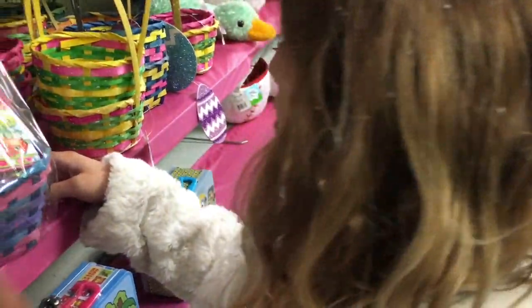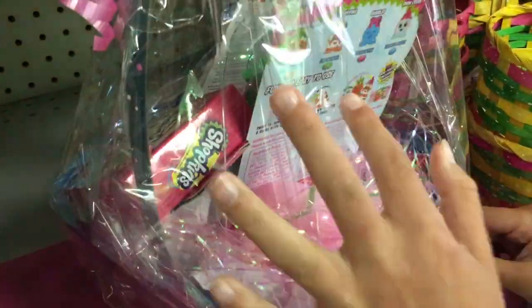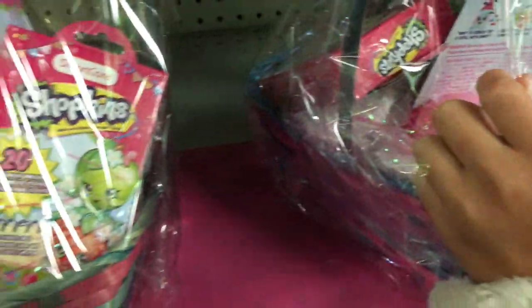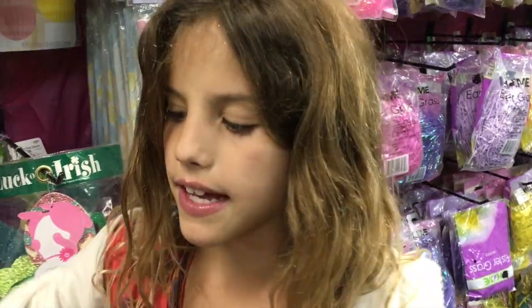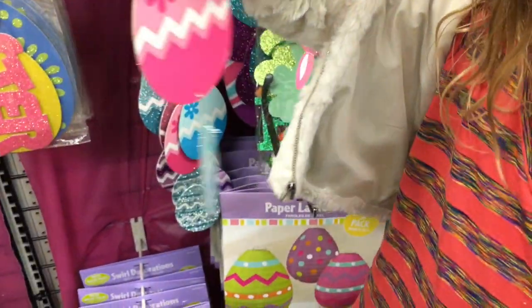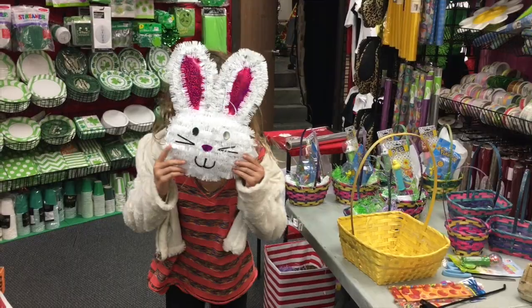Look, Shopkins Easter baskets — they're in a different color. So I'm gonna get some hanging things, a couple of these standing ones, and these. I'm just gonna put it around.